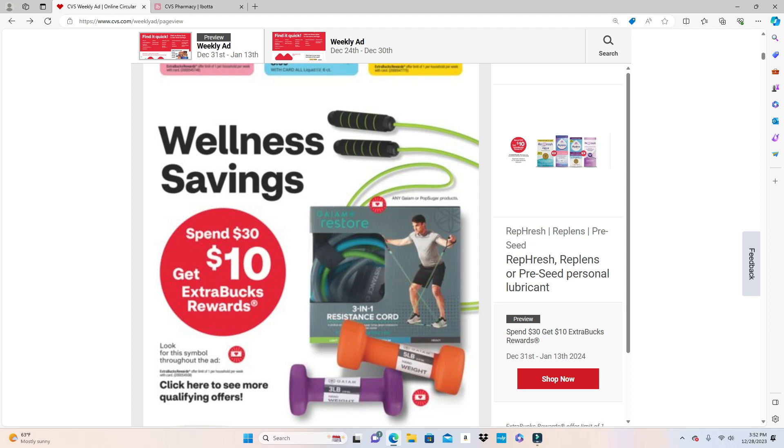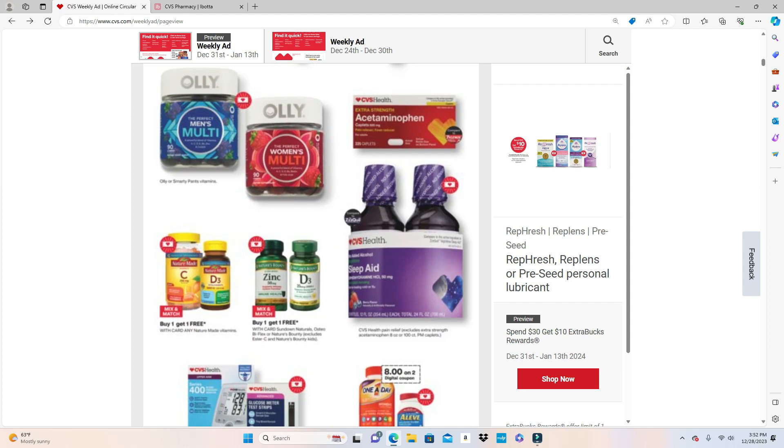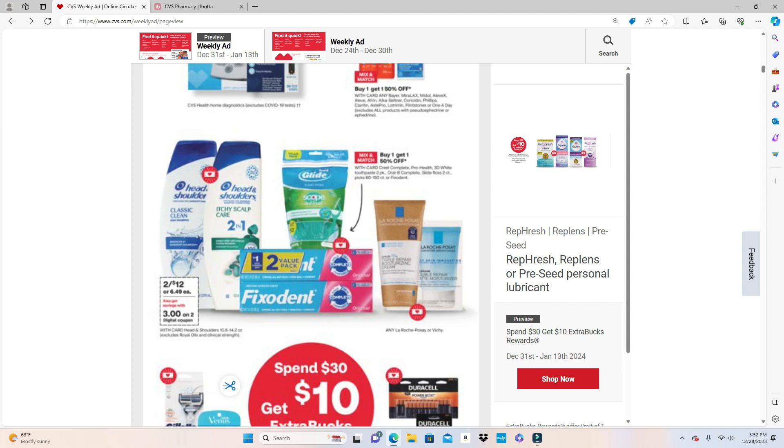This wellness savings is applying to a lot of items. The One A Day vitamins — I believe there's an $8 Ibotta rebate — and the Leve I believe has a $7 Ibotta rebate. These are the larger 100-count containers. These are also part of the Spend $30 Get $10 deal. Head and Shoulders is 2 for $12 with a $3 digital coupon on two.